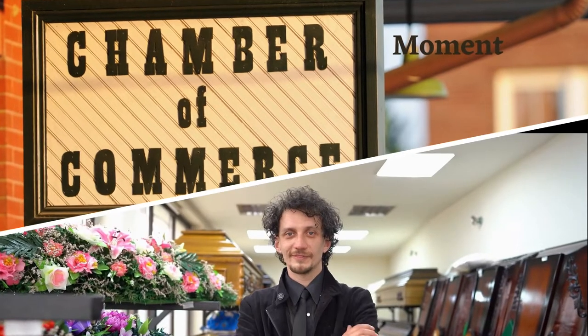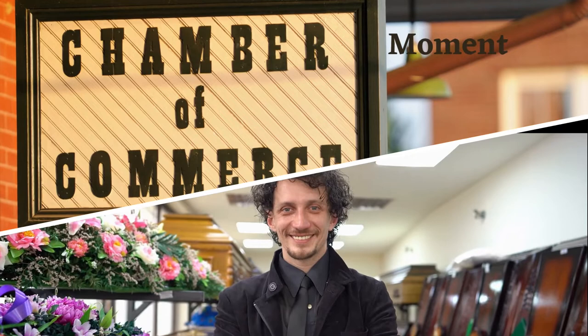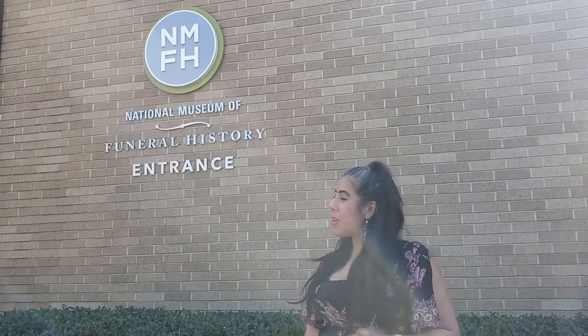Today's episode uncovers a national funeral gem and introduces our chamber segment by answering the question: what is a chamber? I'm here outside the National Funeral Museum in Harris County, Texas, and today is National Funeral Director and Mortician Day. Let's go check it out.